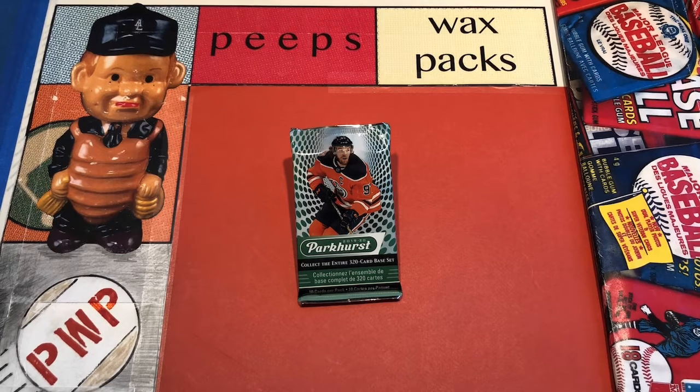Well alright, we're back. It's Peeps Wax Packs. It's Saturday night and I hope everyone is nice and relaxed.